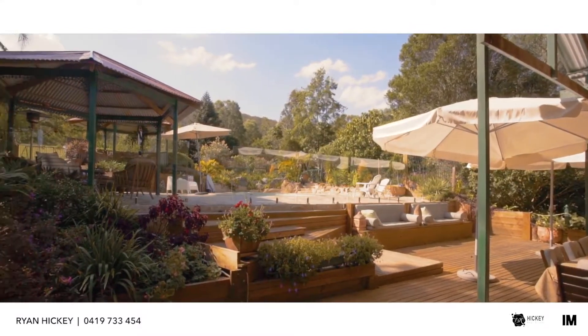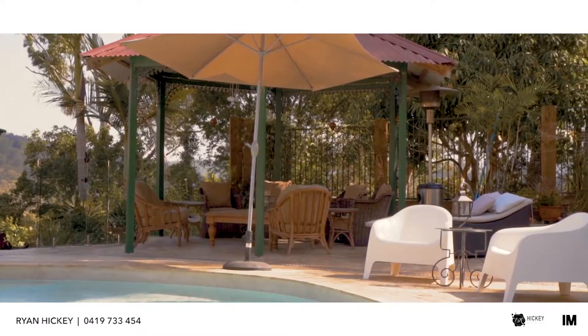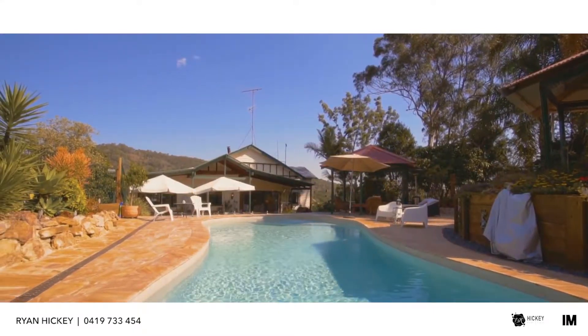The outdoor area wraps around the vast majority of the house and leads into the sparkling heated pool, giving you a fantastic place to entertain not only in summer but all year round.